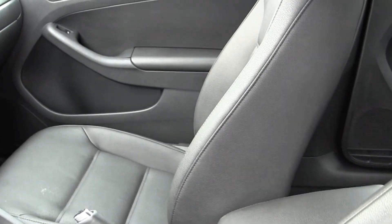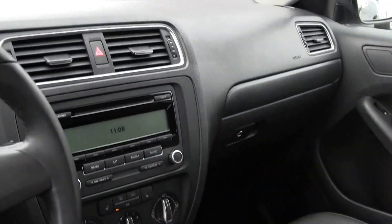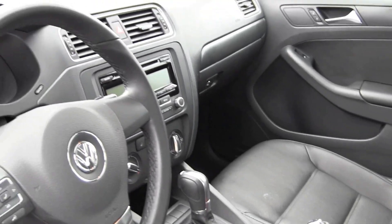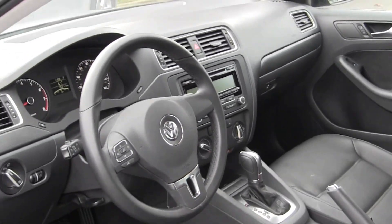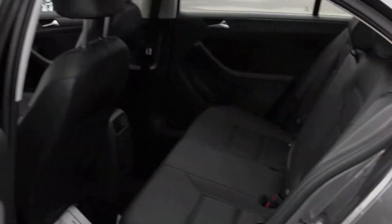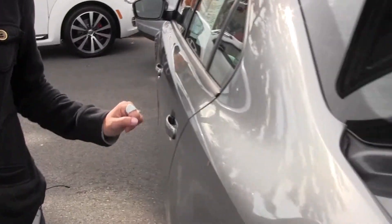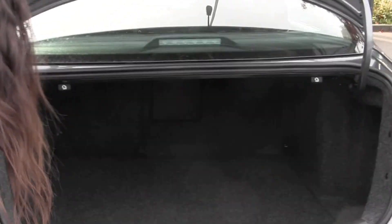Inside we have our heated leatherette seats, automatic transmission, AM/FM radio and CD player, power windows and power doors. The back seat has three seatbelts, and then our nice large trunk space.